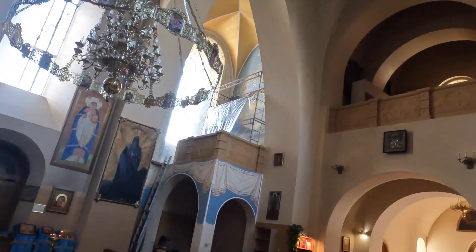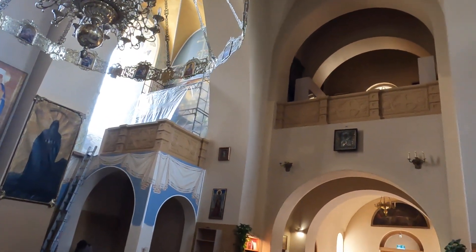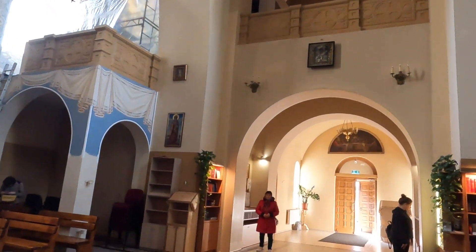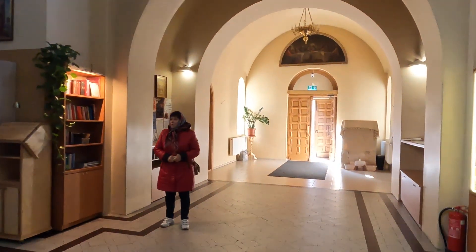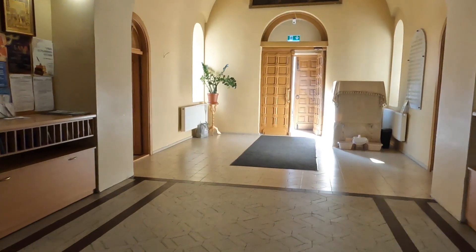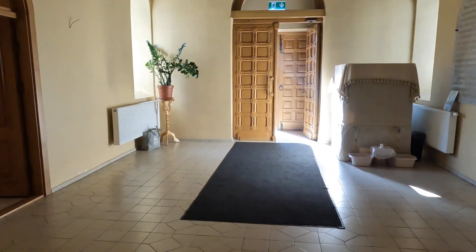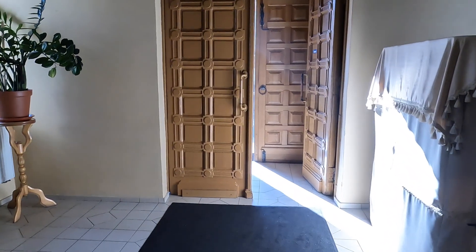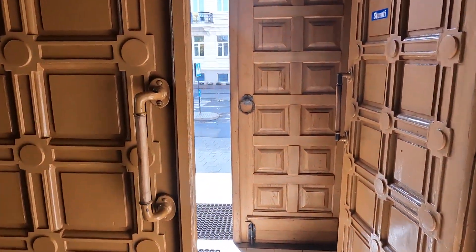When you find yourself in Vilnius, make sure to add the Church of St. Constantine and Michael to your itinerary. Take some time to appreciate its stunning architectural features and soak in the atmosphere that's steeped in centuries of history. Whether you're an architecture enthusiast, a history buff, or simply curious about the rich religious heritage of Vilnius, the Church of St. Constantine and Michael is a must-visit destination that encapsulates the city's multifaceted cultural legacy.